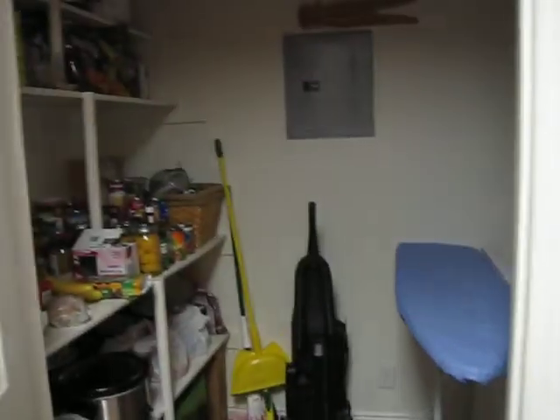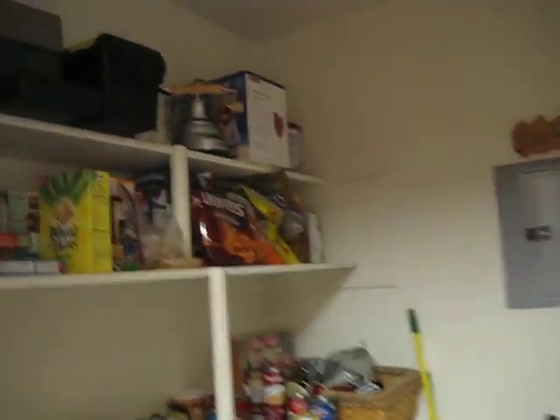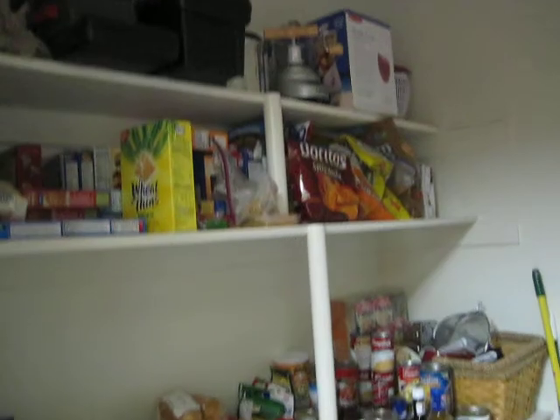And over here we have our pantry, which is huge. It has built-in shelves, so that's nice. We have all of our appliances and food on it.